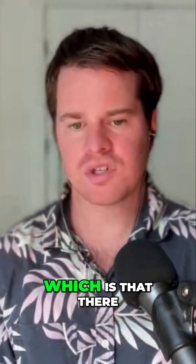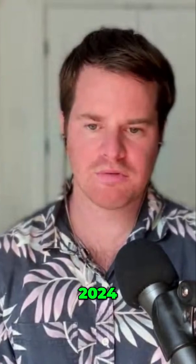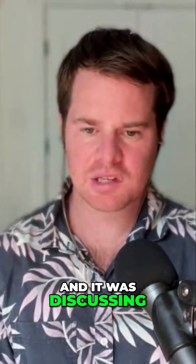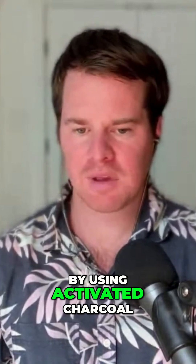I have some exciting news, which is that there is a paper that came out in September 2024, and it was discussing the removal of microplastics by using activated charcoal.